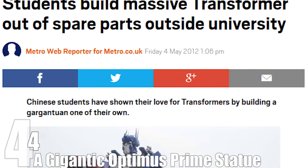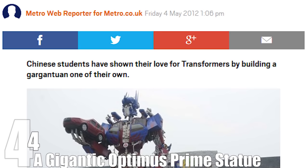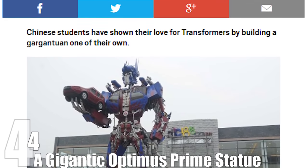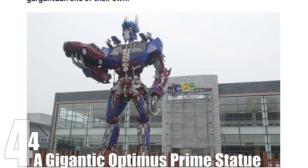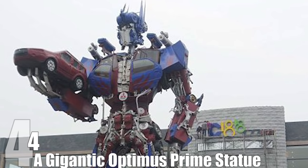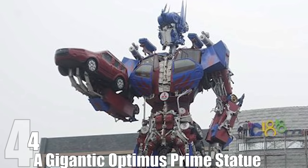Number 4: A Gigantic Optimus Prime Statue. It turns out that Transformers are really big in China — 35 feet big to be exact. That's the size of the giant Transformers statue built by students at Hangzhou University and now exhibited at their Innovation Park. The statue is made from discarded car parts and depicts the Autobot's leader Optimus Prime clutching a red car in his right hand — an obvious metaphor for America trying to assert control over Communist China. Either that, or a metaphor for Optimus Prime being really cool. Full disclosure: I'm not exactly sure what a metaphor is.